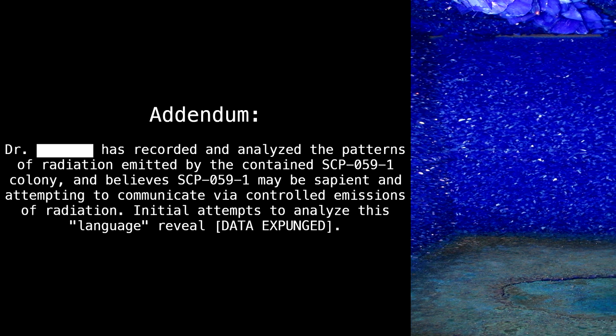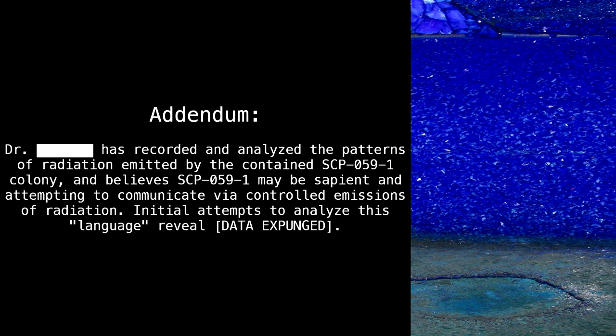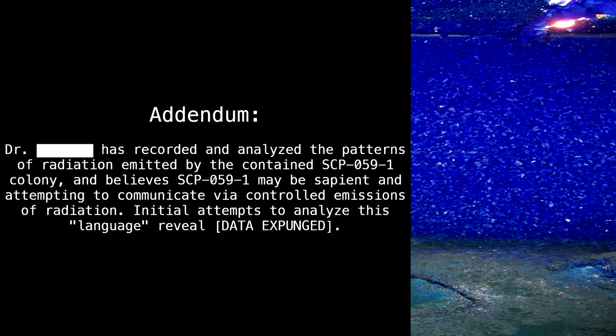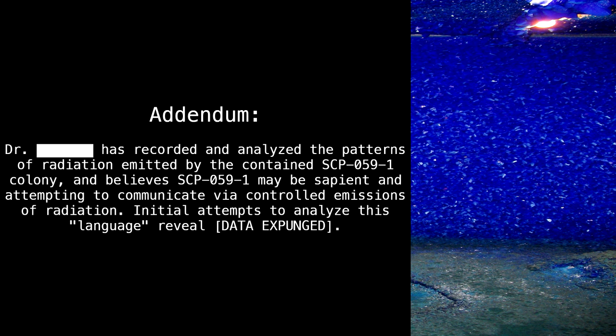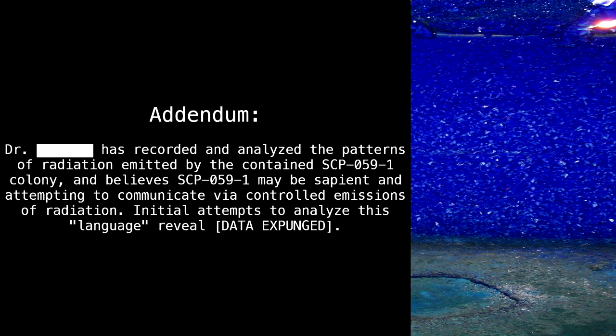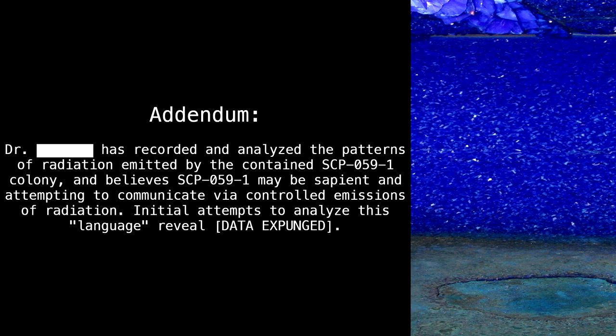Addendum. Dr. [REDACTED] has recorded and analyzed the patterns of radiation emitted by the contained SCP-059-1 colony and believes SCP-059-1 may be sapient and attempting to communicate via controlled emissions of radiation. Initial attempts to analyze this language reveal: data expunged.